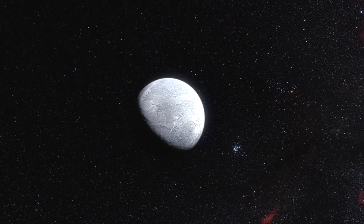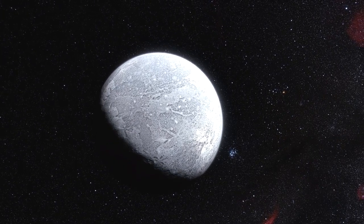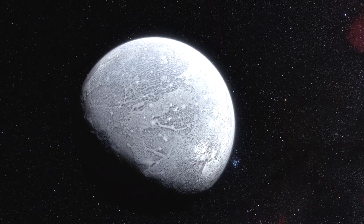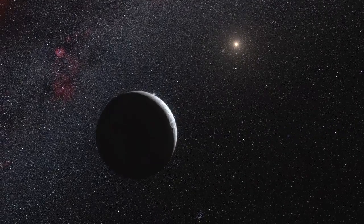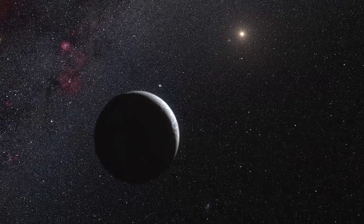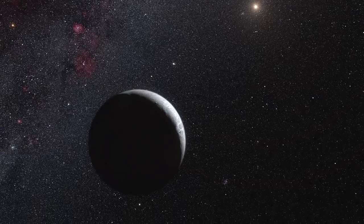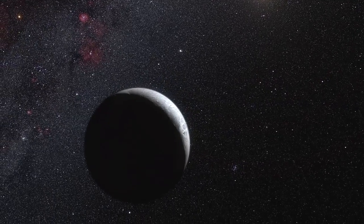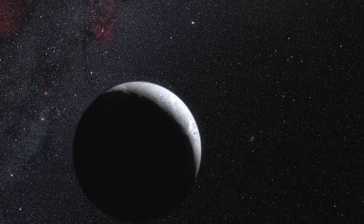The dwarf planet turns out to reflect almost all of the light that falls on it — its surface is even brighter than fresh snow on Earth. Eris is probably covered in a very thin layer of frozen atmosphere that is likely to consist of frozen nitrogen mixed with methane. It is probably the result of the freezing of Eris' atmosphere as the dwarf planet's elongated orbit takes it far away from the Sun.